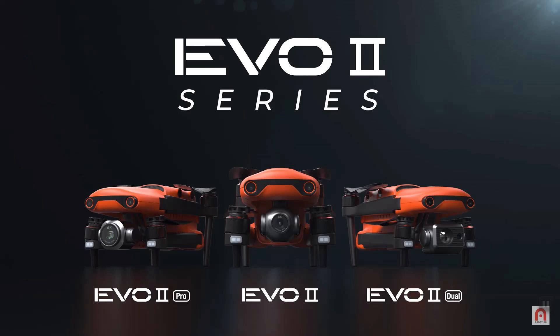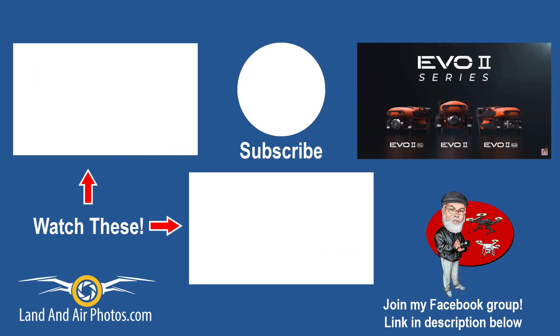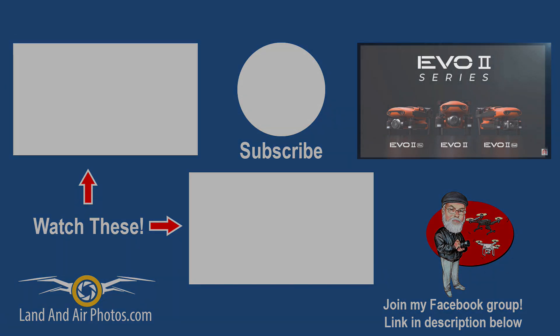2020 is going to be a great year. Stay tuned to this channel and I'll keep you posted on the Evo 2. Check out the link on screen for another drone announcement about the Phantom 4 Pro. If you're new to this channel, hit the subscribe button in the center of the screen and click the bell so you'll be notified when I publish again. You want to talk drones or fly together? Join my Facebook group — the link is in the description below.